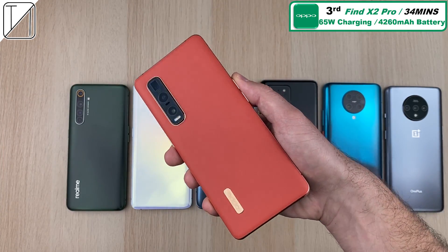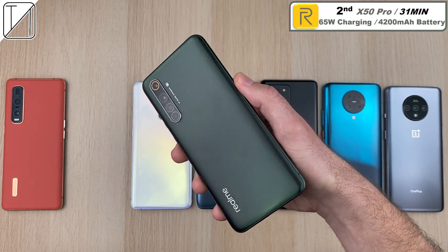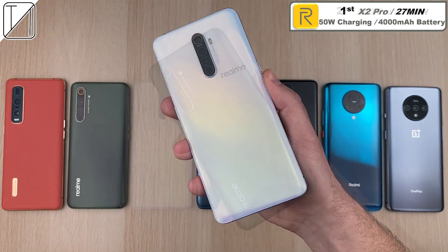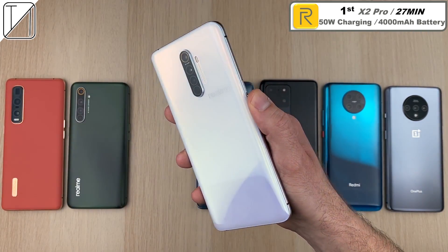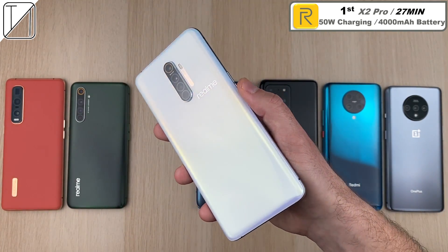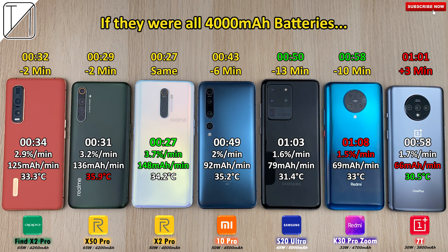All three top spots are awarded to BBK Electronics. Third place: Oppo Find X2 Pro at 34 minutes. Second place: the Realme X50 Pro at 31 minutes with a 4,200 mAh battery and 65 watt charging — but it cannot beat its older sibling. First place: the Realme X2 Pro with a slightly smaller 4,000 mAh battery and 50 watt charging, finishing in just 27 minutes — still the world's fastest phone to charge with a battery larger than 4,000 mAh.